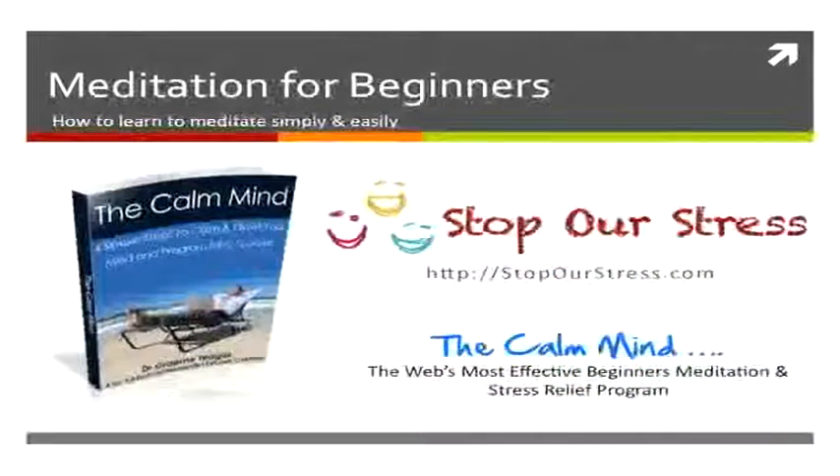Head over to the Stop a Stress website where you can read more about the Calm Mind program, as well as many articles and tips on meditation and stress relief. It's the web's most effective beginner's meditation and stress relief program.